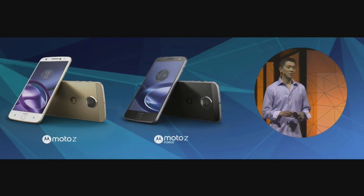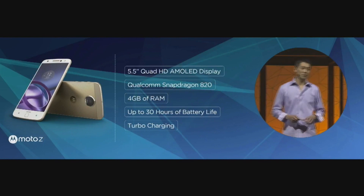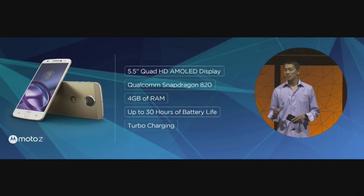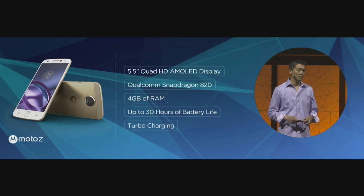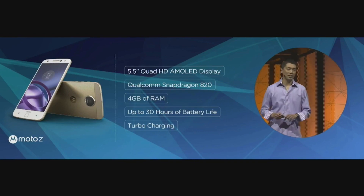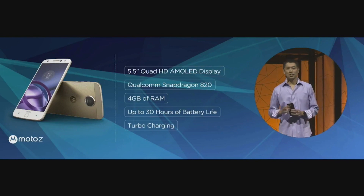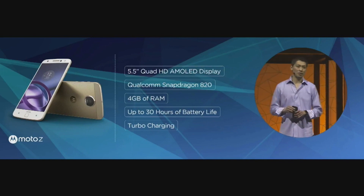In a change for Moto, the phones will have a full metal body. They'll run on a top-of-the-line Qualcomm Snapdragon 820 processor with 4GB of RAM and come with either 32 or 64GB of internal storage with microSD card expandability.